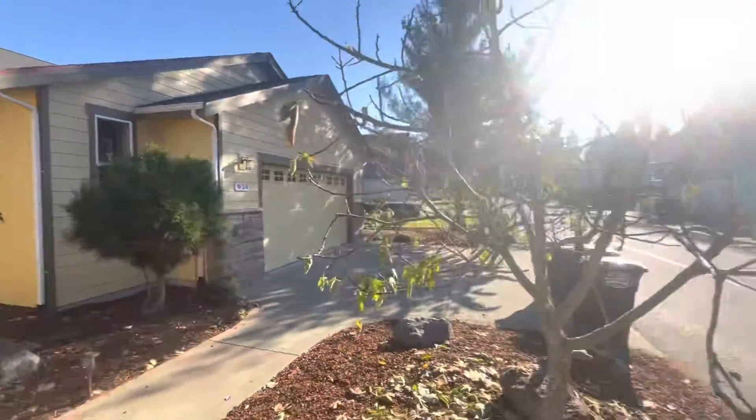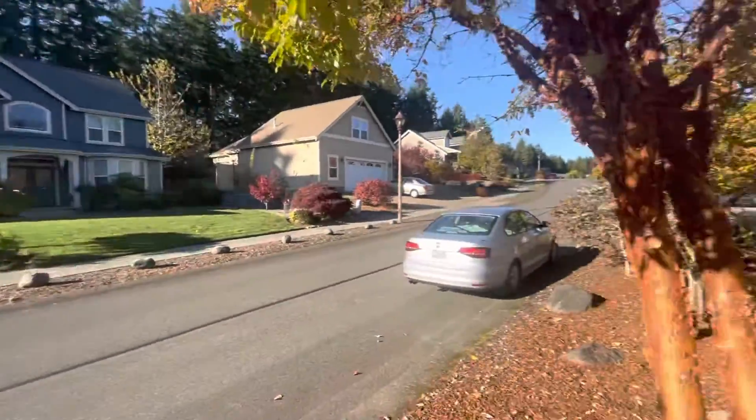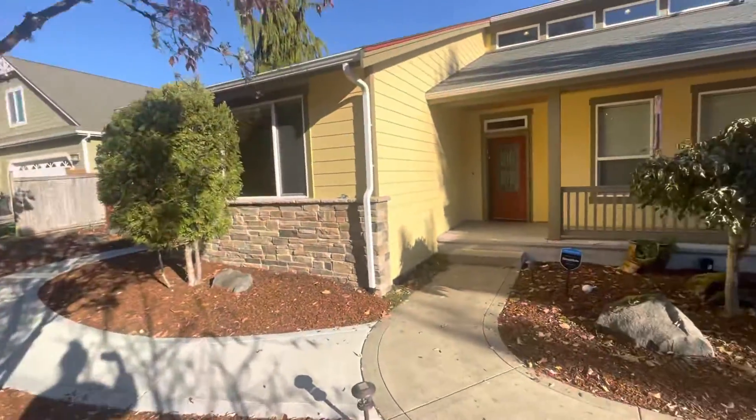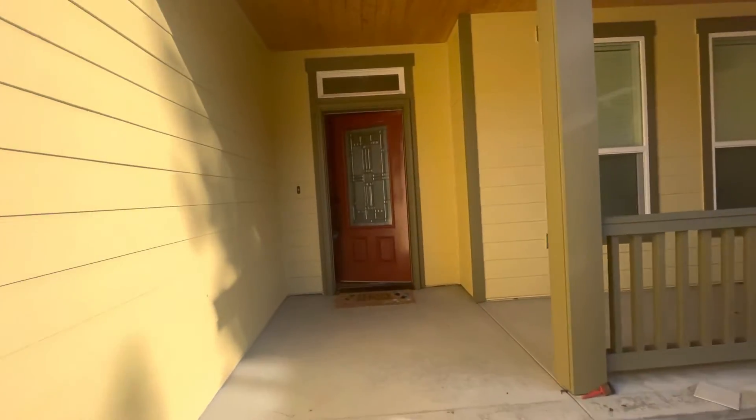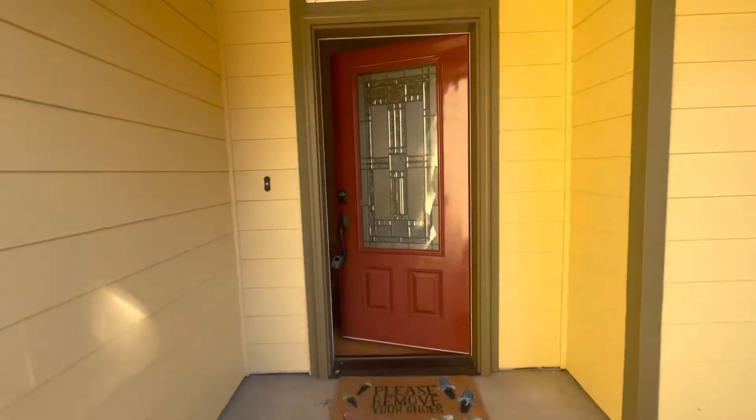This is Ryan with Olympic Rentals and today we are at 636 Torden Lane here in Lacey, Washington. This home is a two bedroom, two and a half bath home plus a bonus room.